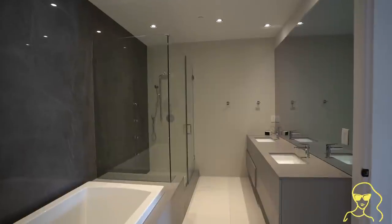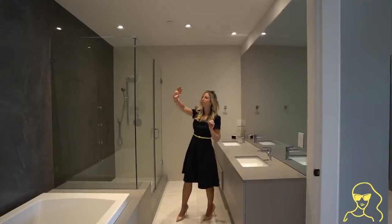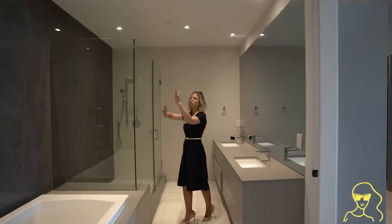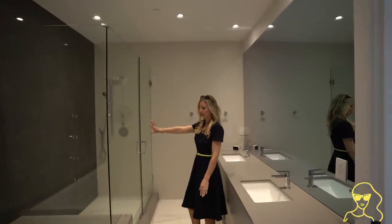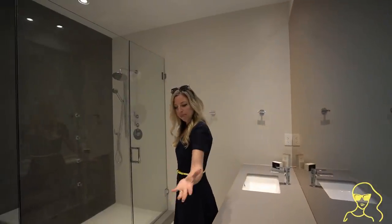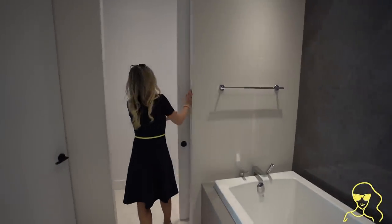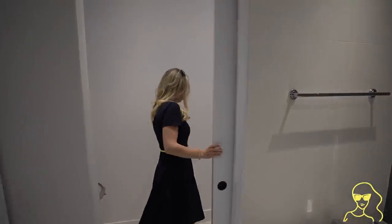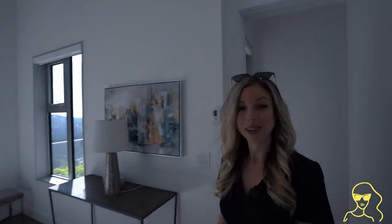This is the master ensuite. I really love how there's a big slab of marble that carries from one side to the other — it's gorgeous and so seamless. The grays play off that and then the big beige tiles just feel very spa-like and modern. Love it. There's a big soaker tub right here and a nice toilet room with a barn door.